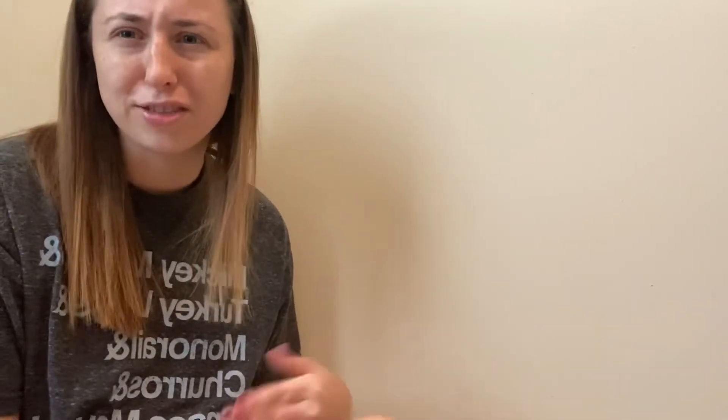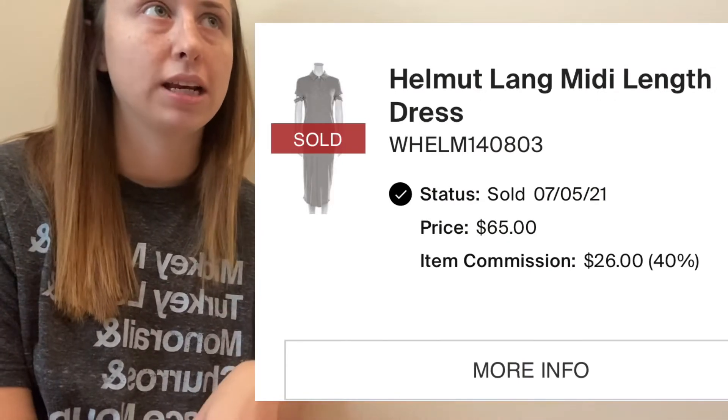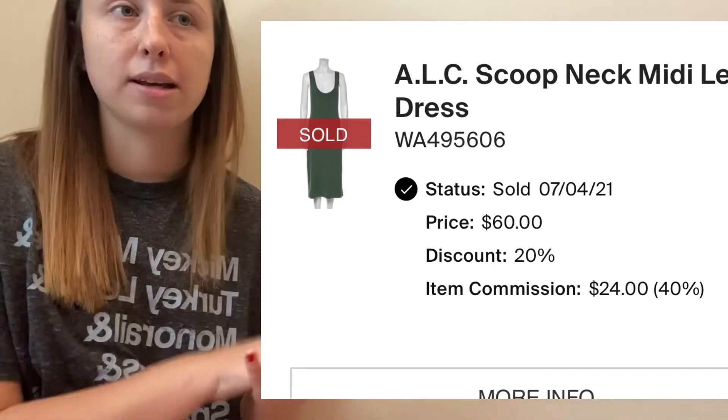Sorry guys, I'm doing this by memory as I go, so I'm hoping the information is right. Anyway, the next item that sold was a Helmut Lang dress — I mentioned this before and I think I told y'all it had already sold in my last video. I only paid $3.86 for that, so that was great. And then right after that another one sold — that was an ALC knit dress. Again, I paid $3.86 for that one, so there was that.